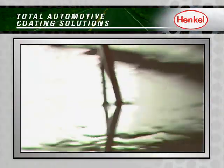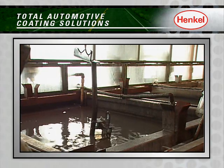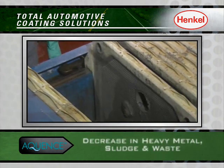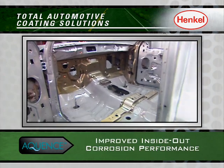Henkel's lower cost auto-deposition technologies, including our next generation Aquance coatings, are helping our customers realize a 40% footprint reduction, as well as a decrease in capital expenditures, energy consumption, heavy metal, sludge and waste, and improved inside-out corrosion performance.